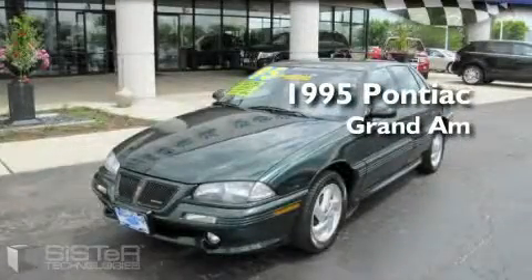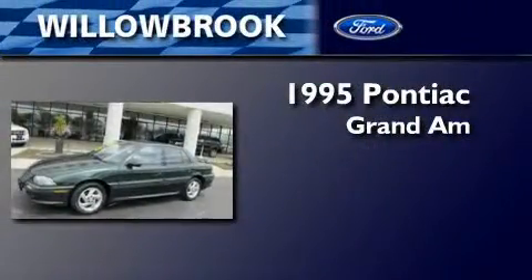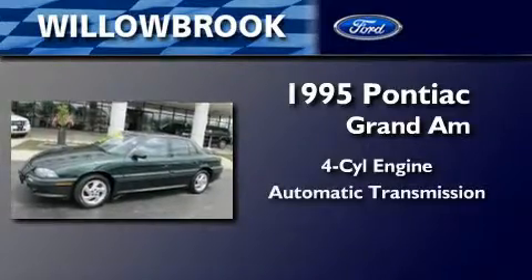This is a 1995 Pontiac Grand Am. It features a four-cylinder engine and an automatic transmission.